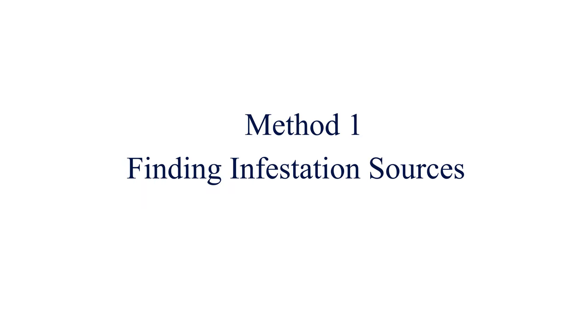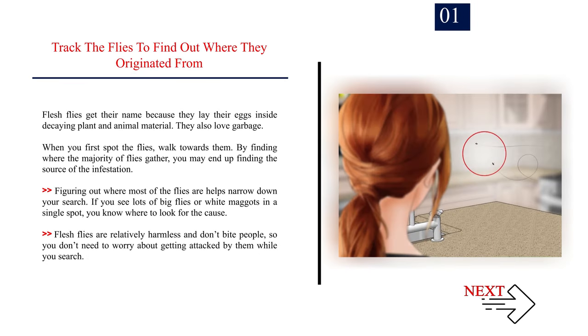Method 1: Finding Infestation Sources. Number 1: Track the flies to find out where they originated from. Flesh flies get their name because they lay their eggs inside decaying plant and animal material. They also love garbage. When you first spot the flies, walk towards them. By finding where the majority of flies gather, you may end up finding the source of the infestation. If you see lots of big flies or white maggots in a single spot, you know where to look for the cause. Flesh flies are relatively harmless and don't bite people, so you don't need to worry about getting attacked while you search.